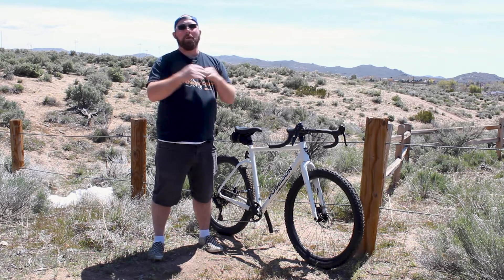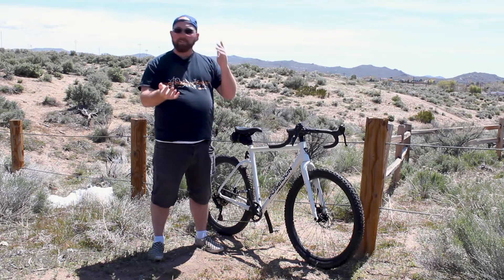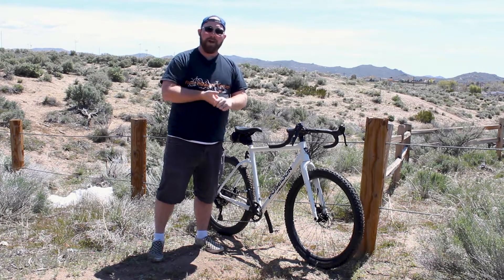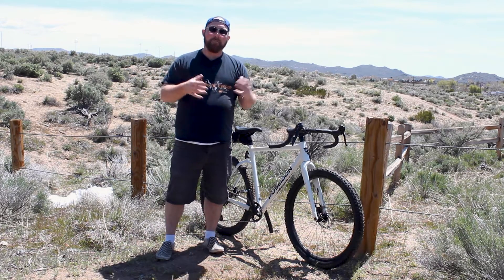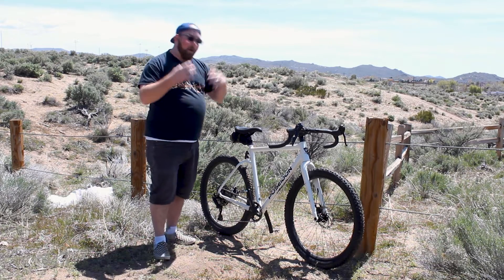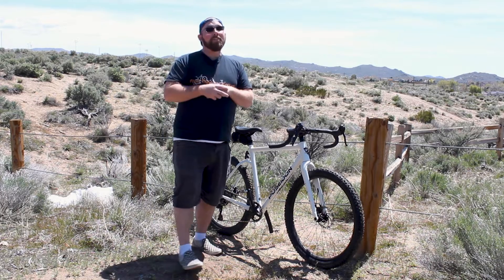If you've watched my channel for probably the past six months, I've talked about there's one bike that's missing from my fleet, and that was a dedicated gravel bike. I have mountain bikes, a road bike, even a fat bike — which was kind of an accident — but the one I was missing was a gravel bike. And really that's the hottest thing right now. So why did I go with the Poseidon Redwood?